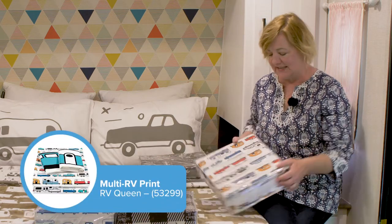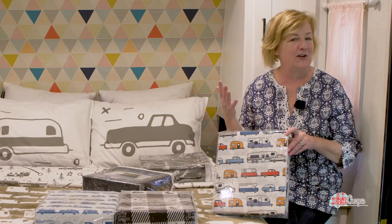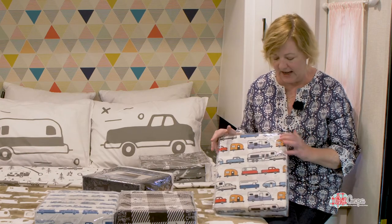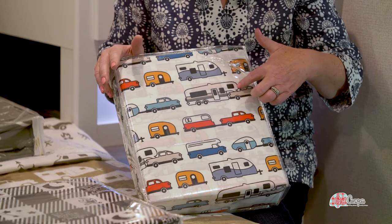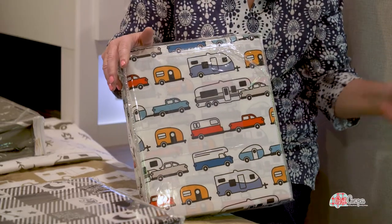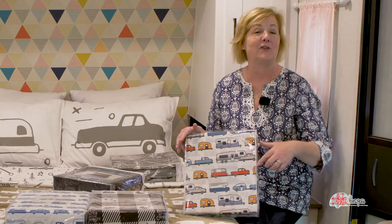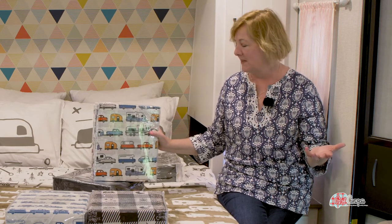This is their well-known design from Life is Better at the Campsite. It's very bright and very cheerful — it goes with just about anything. It's got every kind of camper we love: fifth wheels, vintage campers, classies, teardrops, motorhomes. So you're sure to find your own camper in this design, and it's available in all of the sizes.